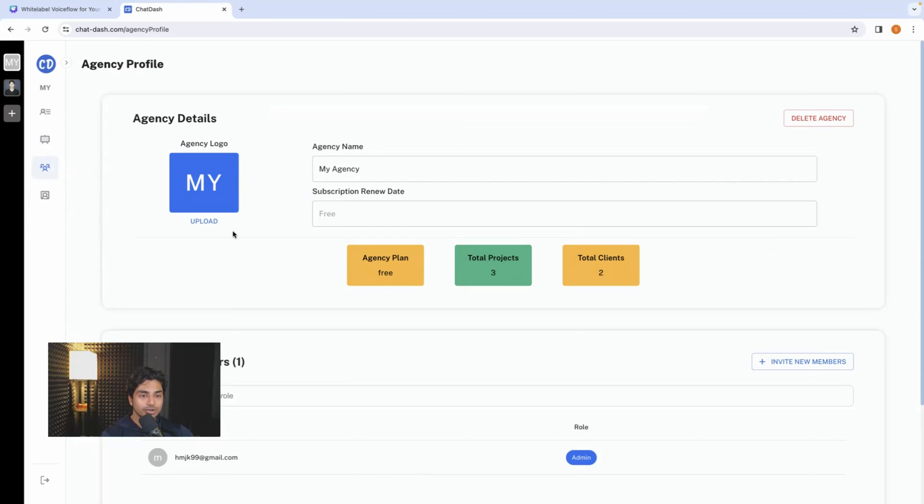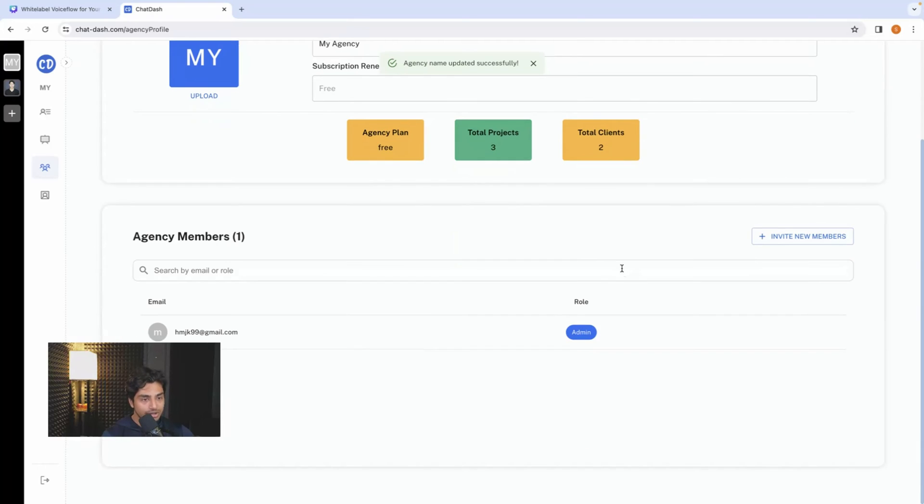Next, the agency profile section — this is where you change your agency's name, see your billing information, how many projects and clients you have, and your plan. A lot of you have business partners running an AI automation agency with one person doing marketing, one doing development. You just add your whole team to this dashboard — now you're all on the same software, making moves, all on the same page. You can add an admin, add a dev, and add all types of people to your custom ChatDash dashboard.